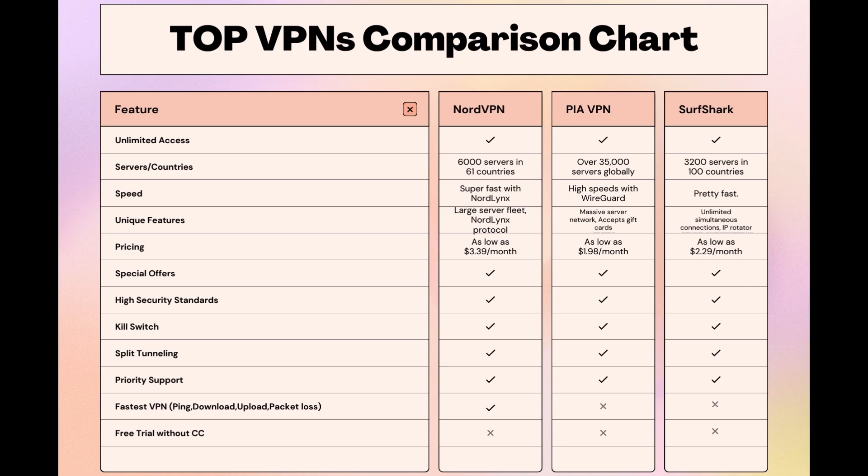Choosing the right VPN extends beyond speed or cost — it encompasses consistent performance and security for online activities, and NordVPN meets these criteria without compromise. As you consider these options, remember that using our link for any VPN not only secures you a fantastic deal but also supports our channel, enabling us to deliver more content like this. Stay informed, ensure your online presence is protected, and may your experiences on F1 TV Pro be smooth and secure. This concludes our video on the top VPN choices for F1 TV Pro. Have a great day!